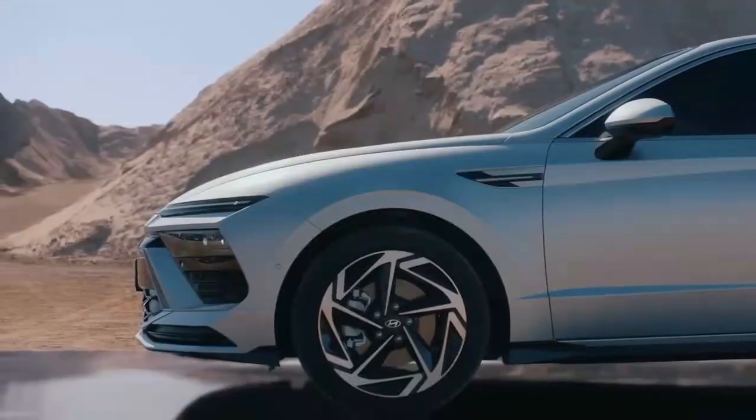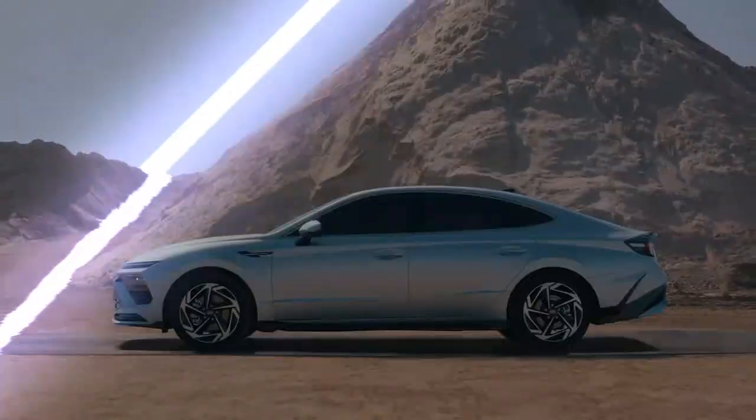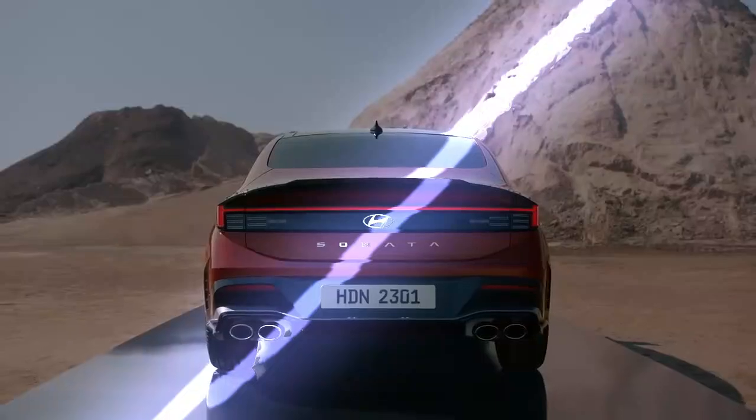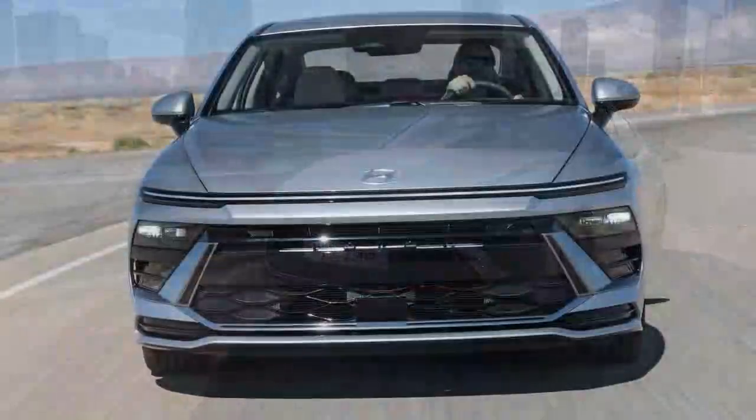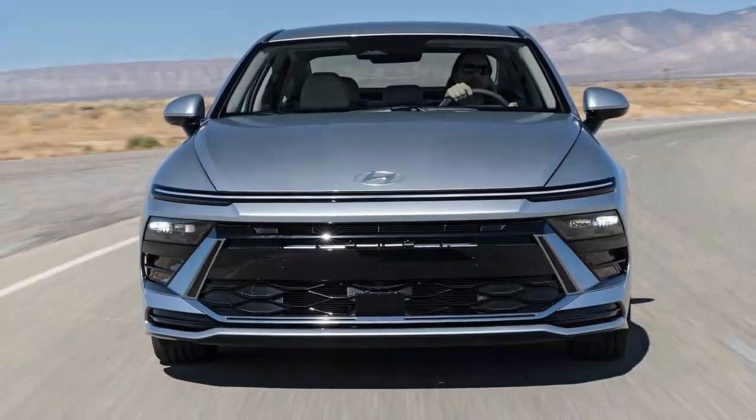Think you need an SUV for all-wheel drive? Think again. Many mid-sized sedans now offer AWD, including models like the Kia K5, Toyota Camry, Nissan Altima, and Subaru Legacy,